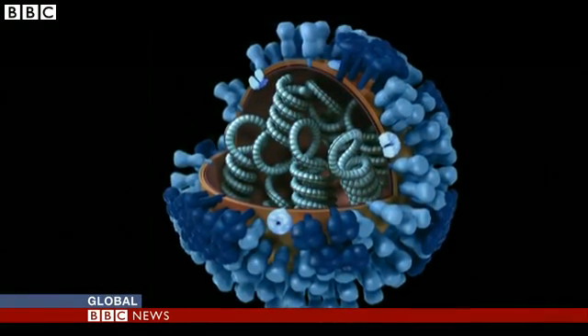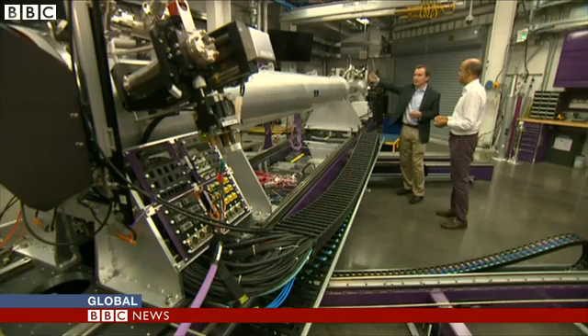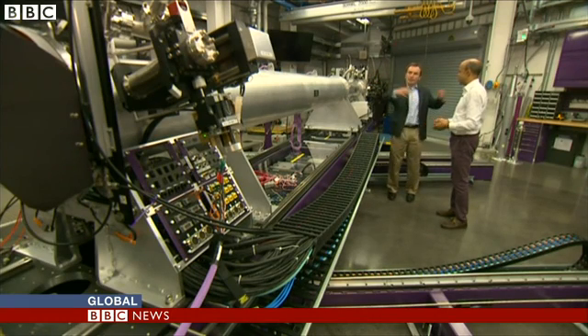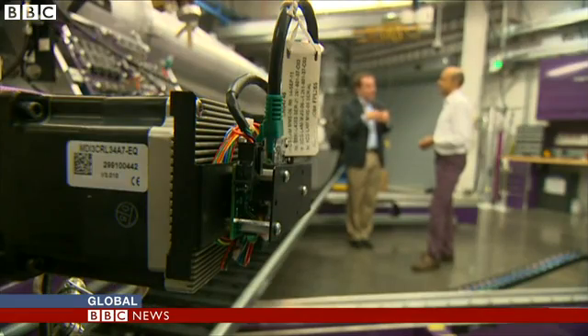In time, they hope to take pictures of viruses. The X-rays then diffract off at many, many different angles. This will help them find out how many diseases take hold and how to stop them.